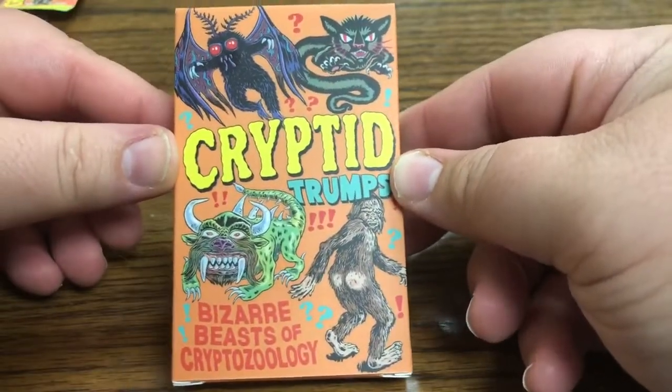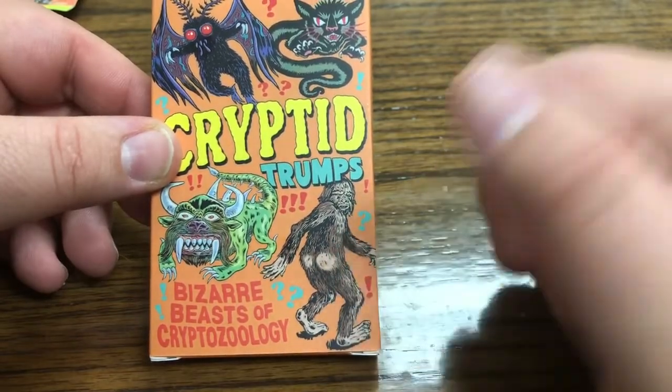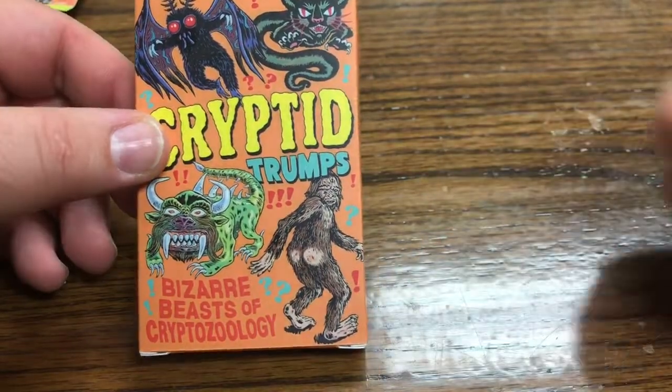Like I said, kind of an 80s comic style vibe. That's just funny - Bigfoot's butt. So let's open these bad boys up.